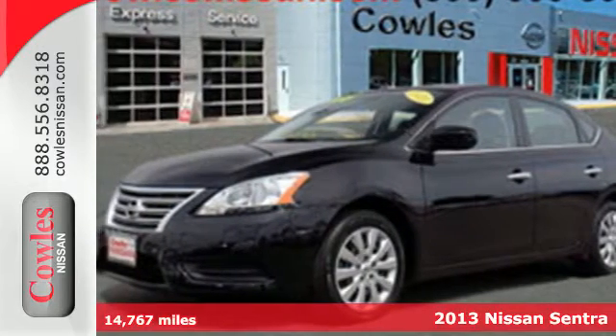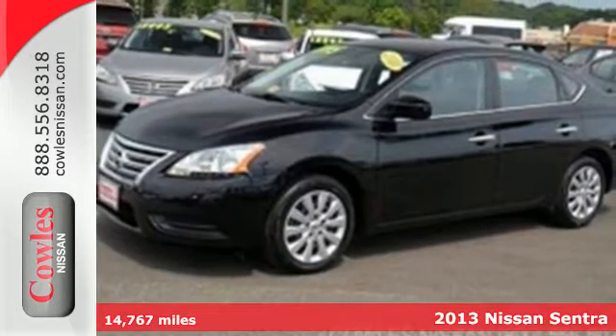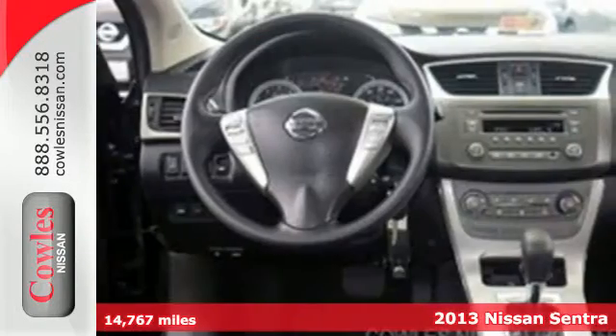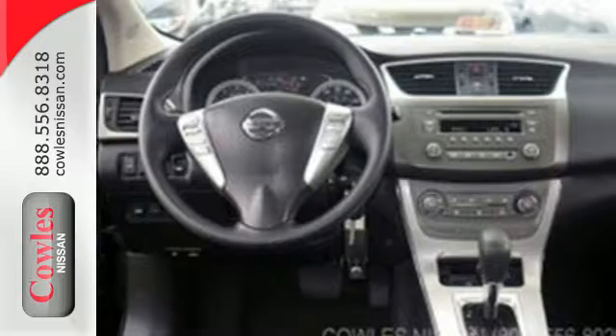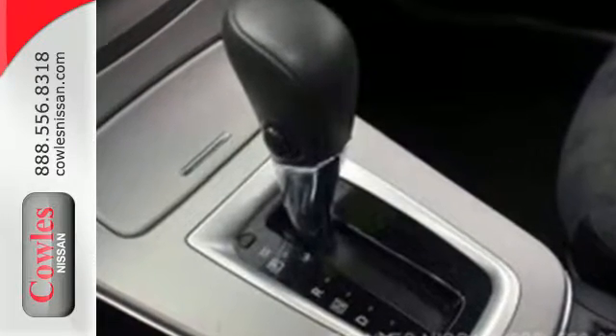Here's a 2013 Nissan Sentra. It was built with long journeys in mind. With a quiet cabin and plush materials inside to maximize comfort, the CD player and auxiliary audio input will keep you company, playing all your favorite music.